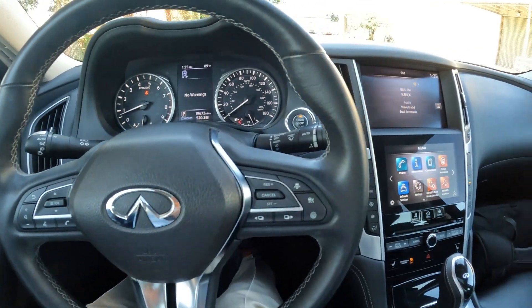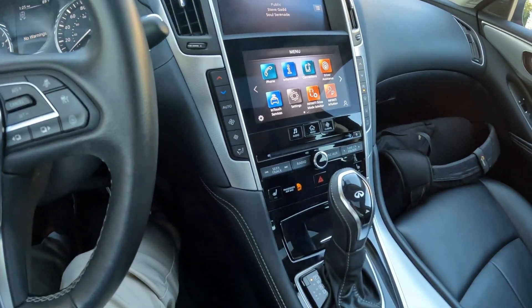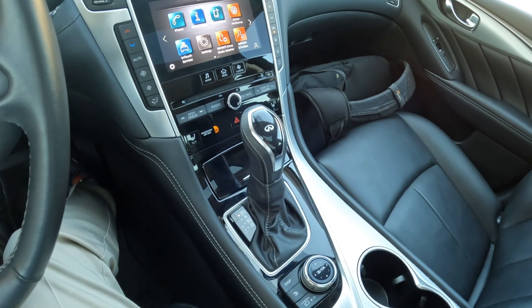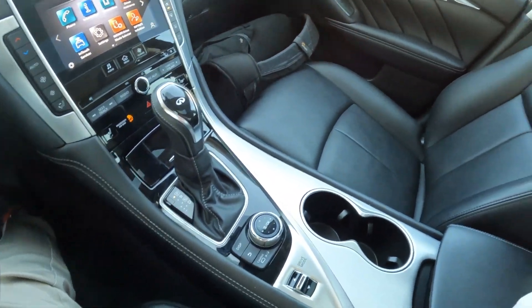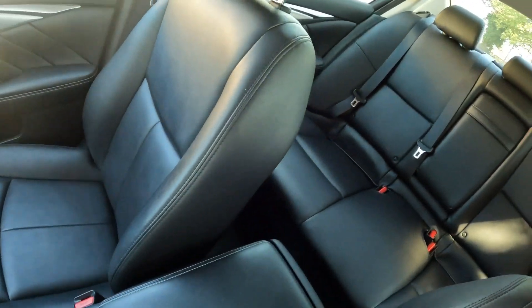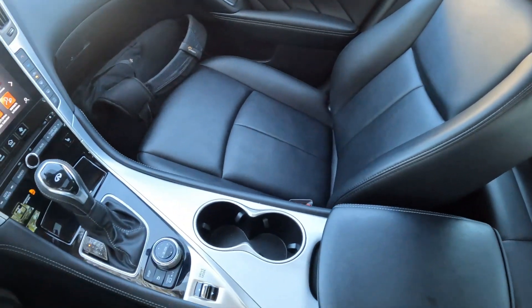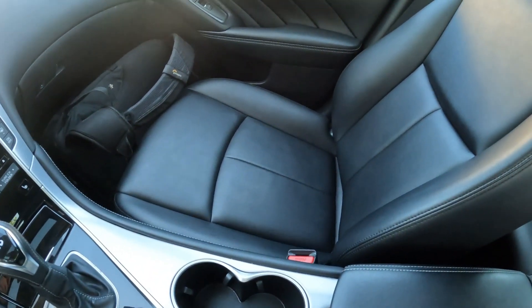Welcome. Today we're going to talk about this lovely 2021 Infiniti Q50 Luxe all-wheel drive in the beautiful shade of Dynamic Sunstone — a beautiful shade of red. It's a pretty rare color for the Q50; you don't find too many of these in this lovely color combination with a graphite interior.